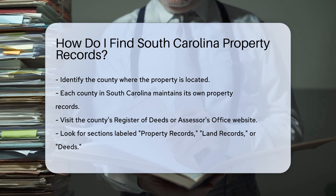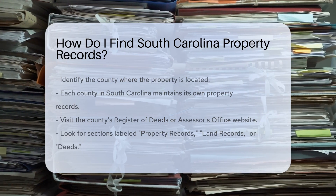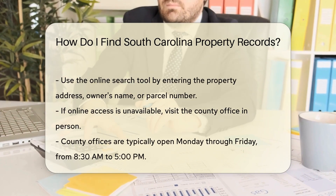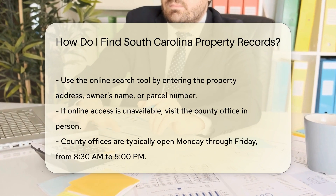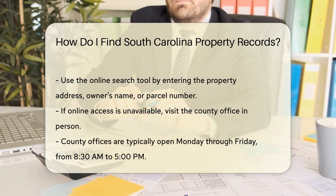For example, if you're looking for property records in Charleston County, head to the Charleston County Register of Deeds website. On the website, look for a section labeled Property Records, Land Records, or Deeds. Most counties offer an online search tool for public access.